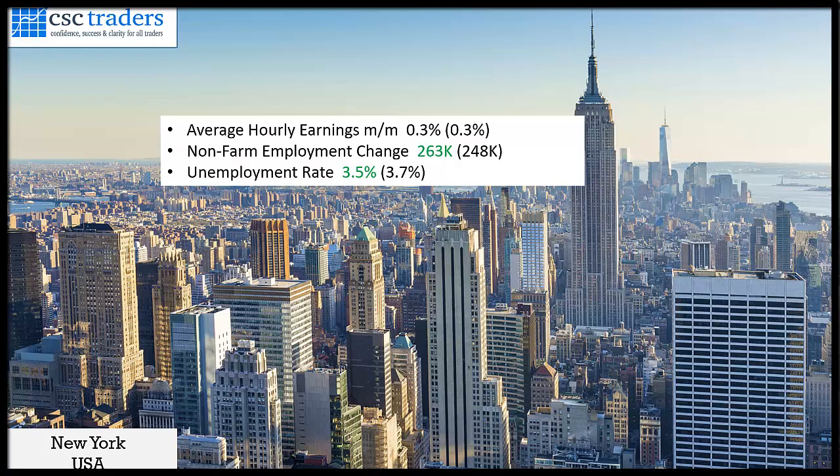263,000 new jobs were created, better than forecasted, and unemployment went down to 3.5%, better than the forecasted 3.7%. Overall it was a good sign for the US dollar, with the US dollar making ground against all the majors.